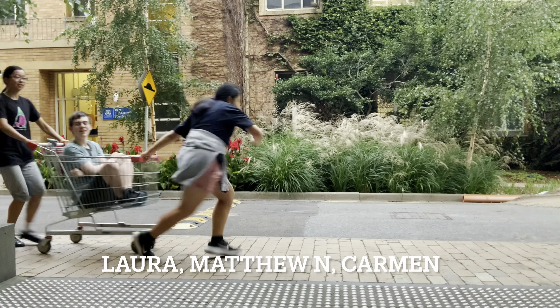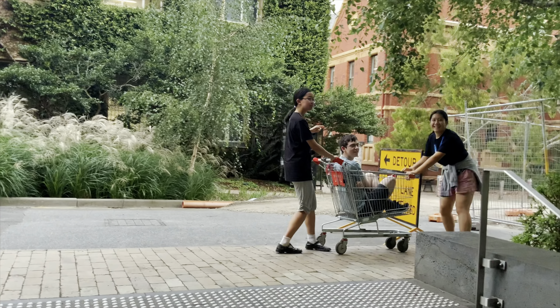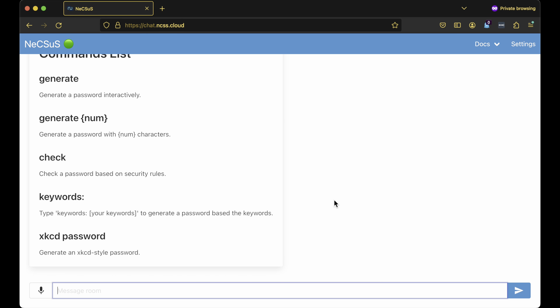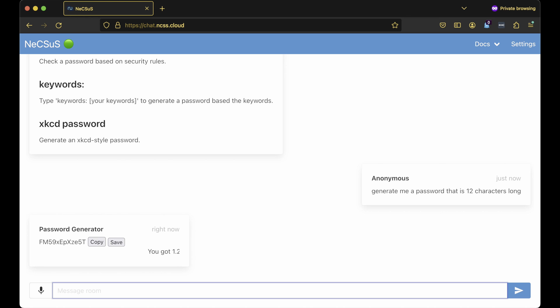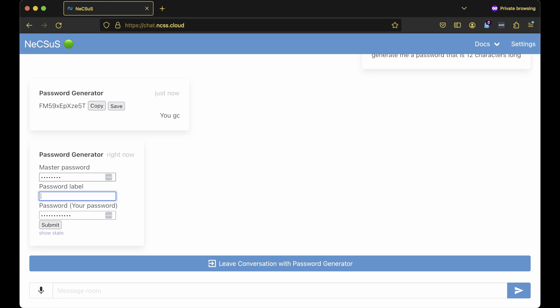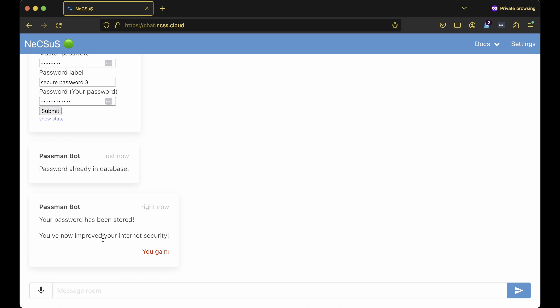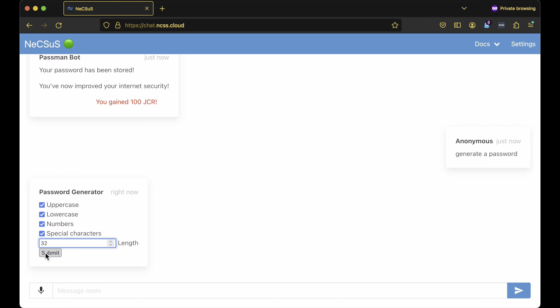My name is Colin, my name is Matthew, my name is Laura, and we generate passwords. Our password generator bot has a variety of options that allow you to generate passwords. For example, you can generate a password based on length and save it to the database with a label and master password. You can also generate a password interactively with numbers, special characters, and a custom length.